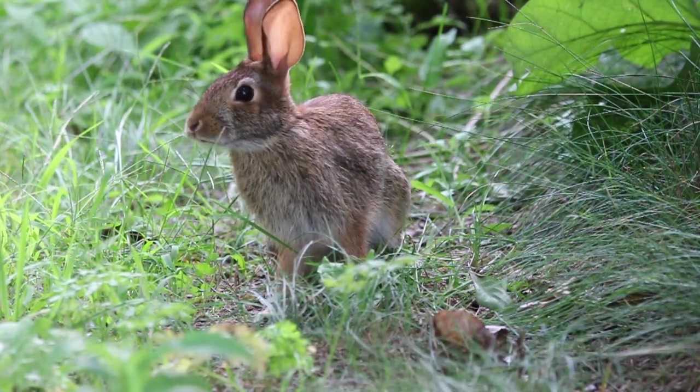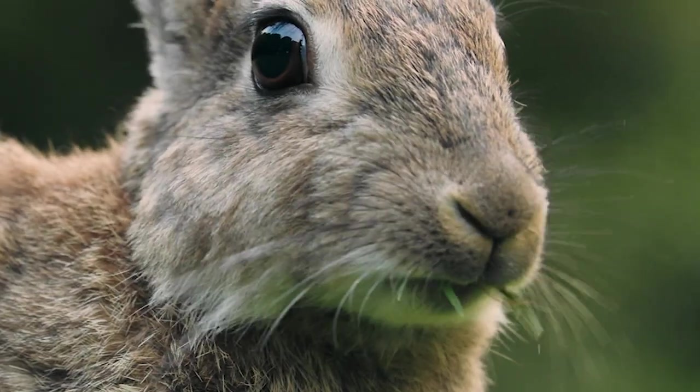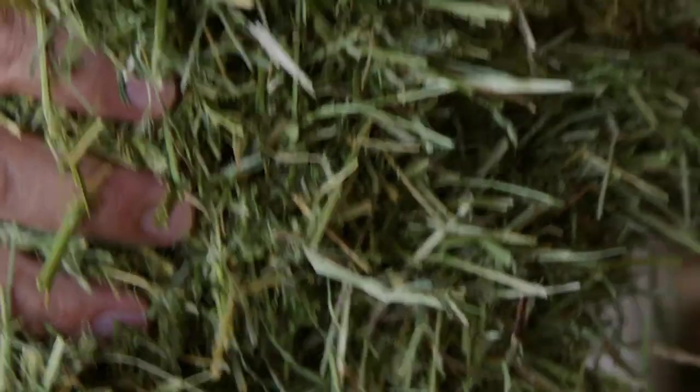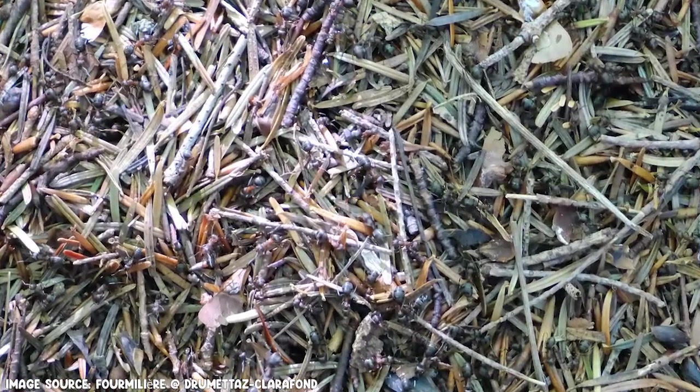Let's kick things off with the first component: hay. Hay is a crucial part of a rabbit's diet, providing the necessary fibre to keep their digestive system in check. It also helps wear down their constantly growing teeth. Hay should make up around 80% of your rabbit's diet. Always opt for high quality fresh hay or orchard grass — it should be fresh and free from mould or dust, as this will help avoid sneezes or any nasal blockages that may occur.